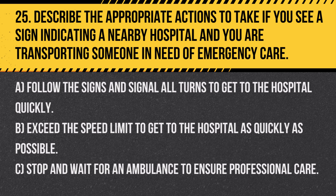Question 25. Describe the appropriate actions to take if you see a sign indicating a nearby hospital and you are transporting someone in need of emergency care. A. Follow the signs and signal all turns to get to the hospital quickly. B. Exceed the speed limit to get to the hospital as quickly as possible. C. Stop and wait for an ambulance to ensure professional care.